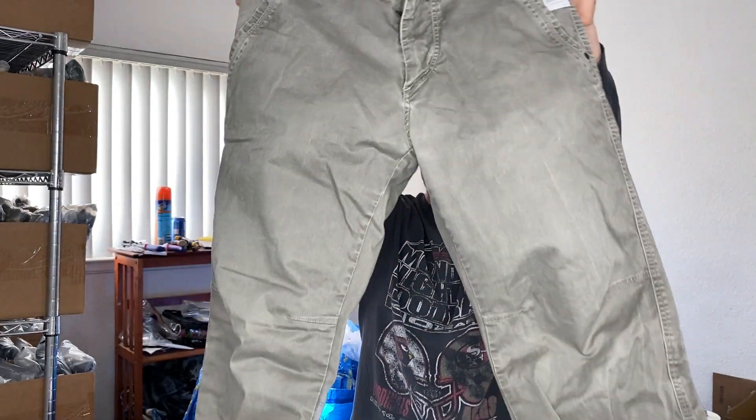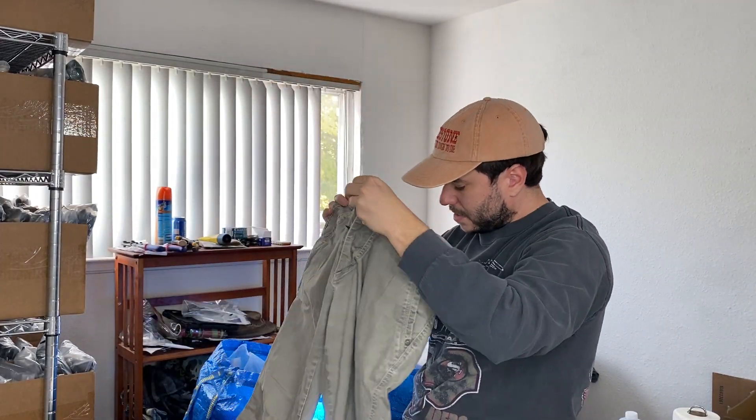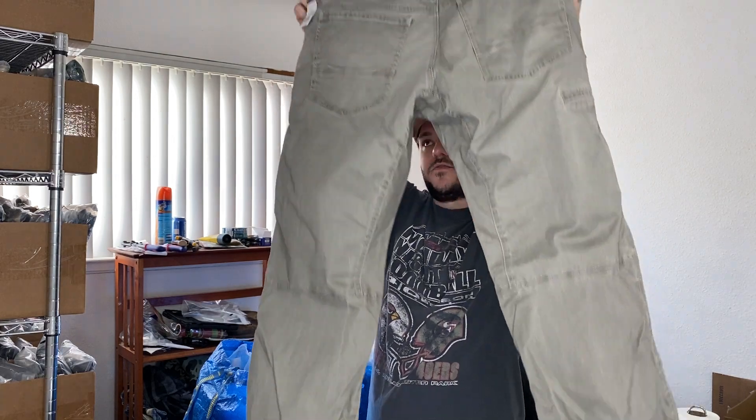Got some cool pants. I don't know the style on these ones but it should be — oh, these are the Crag series. Probably like 40 bucks at least. They were eight bucks.